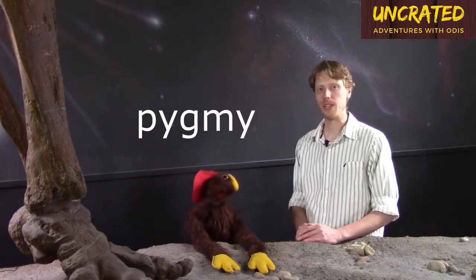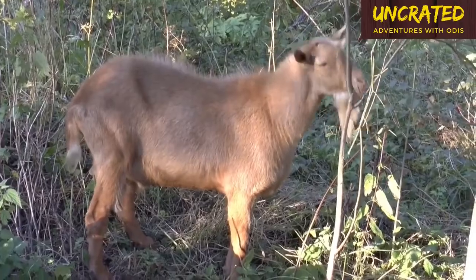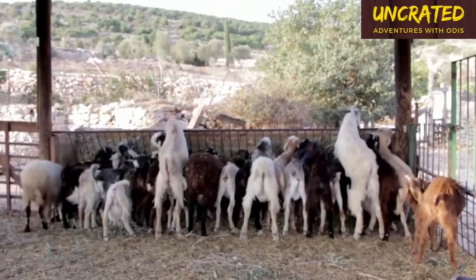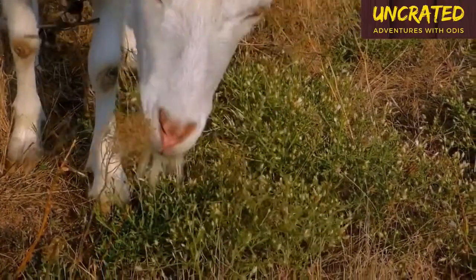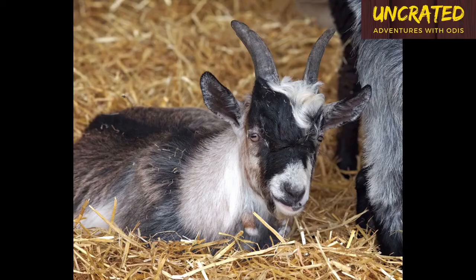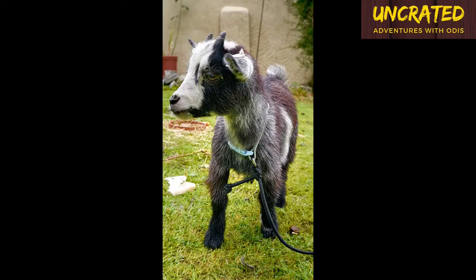Before we get into the exhibits, let's talk about what pygmy tyrant could mean. The word pygmy refers to an animal that is smaller than more common types. So, I'm smaller than you — does that make me a pygmy you? Not quite. Let's use the pygmy goat as an example. Populations of wild and domestic goats grow to within a predictable range of expected sizes. Another group that looks the same as other types but grows to a smaller adult size are called pygmy goats.